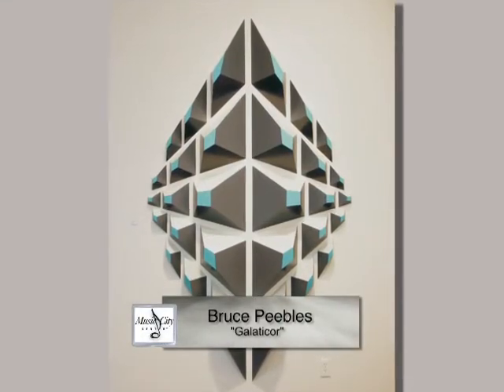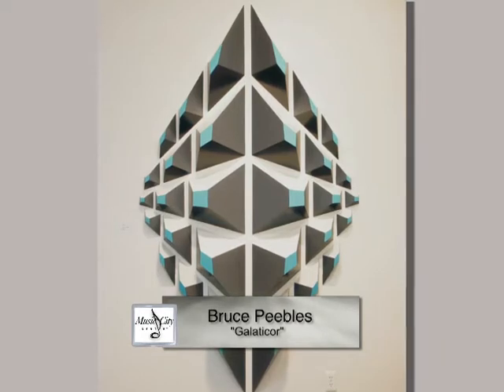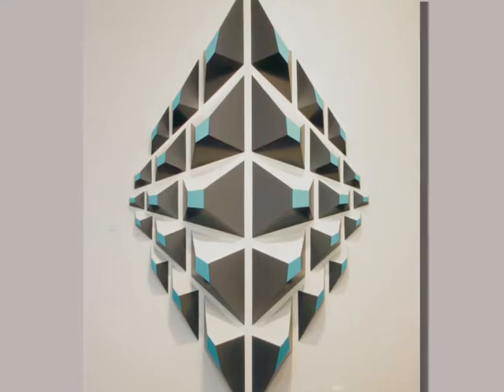Bruce Peeble, using wood, composite, resin, and chroma-based paint, has created a three-dimensional work that greets guests at the top of the Level 4 Escalator Bank.